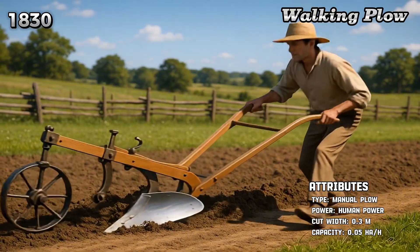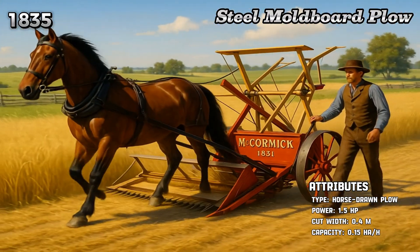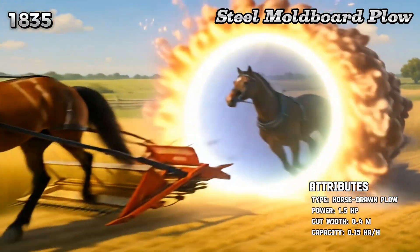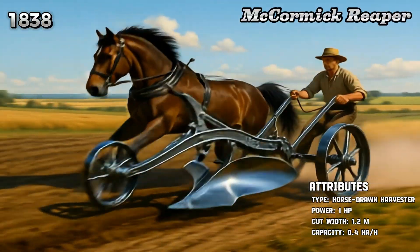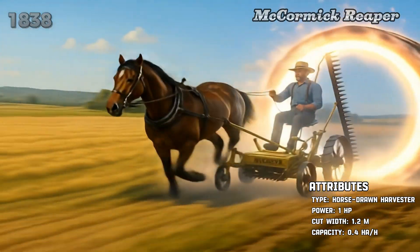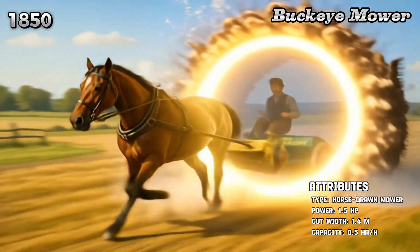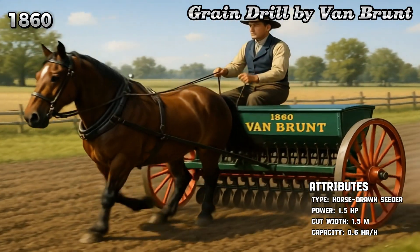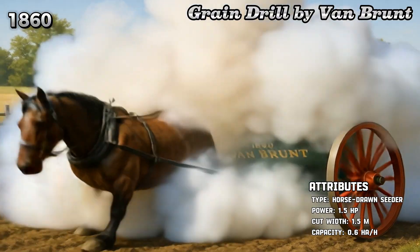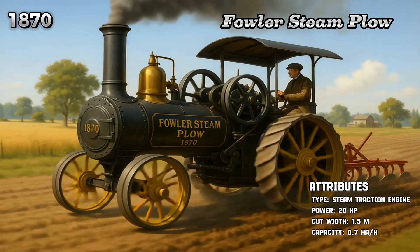Walking plow. Steel moldboard plow. McCormick Reaper. Buckeye mower. Grain drill by Van Brund. Fowler steam plow.